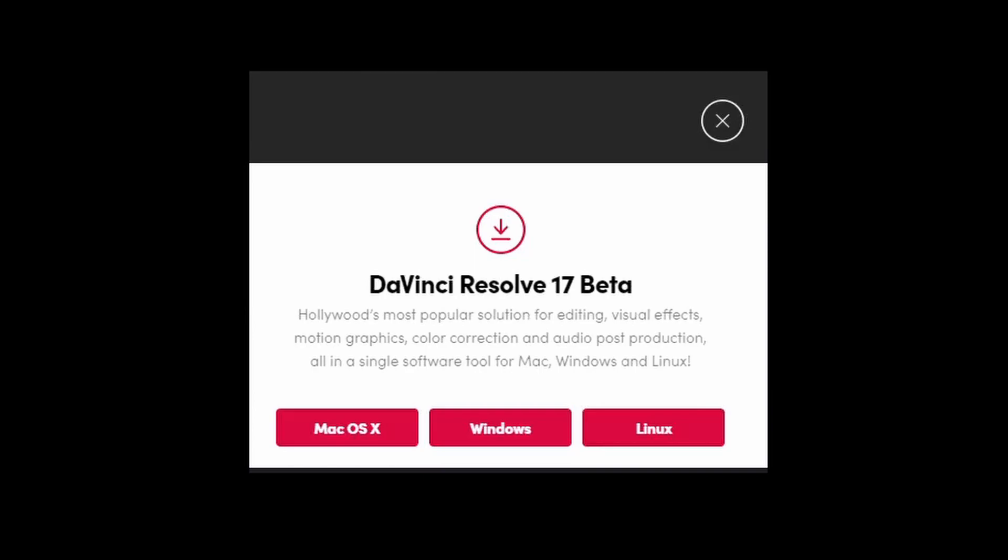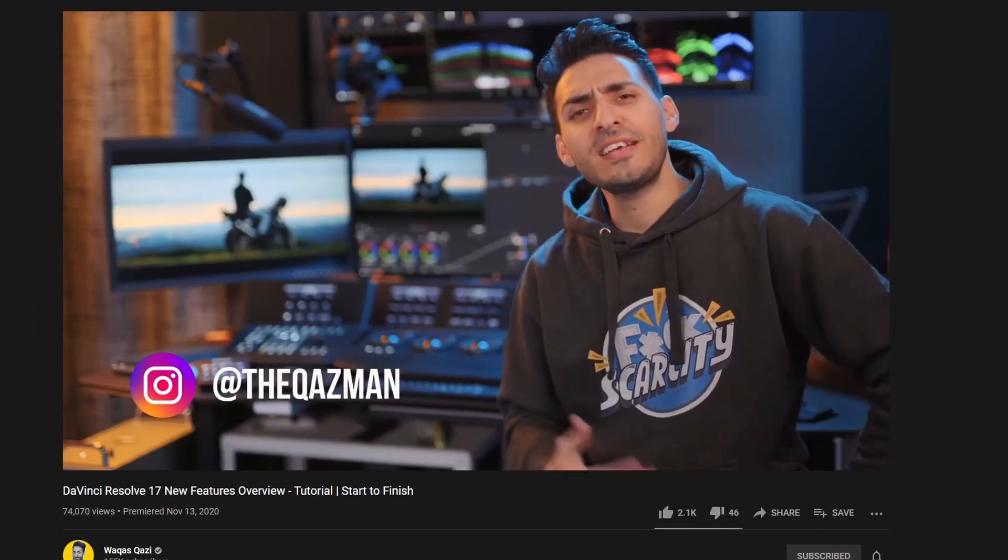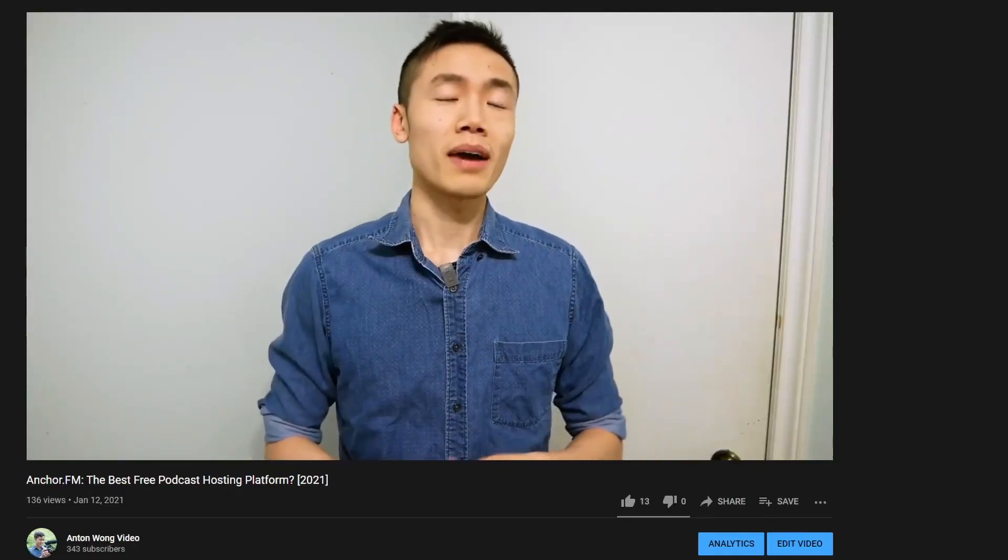On day one I made my first mistake: downloading the beta version of Resolve 17. Sometimes the beta version of software can come out kind of buggy — but more on that later. I had already started watching YouTube tutorials on how to use the software, since my last attempts involved trial and error before giving up. I was not repeating that mistake. I recommend checking out Casey Ferris, Billy Ripka, and Wakaz Kazi for Resolve tutorials. However, the best way to learn is through an actual project, just doing it — so my first video up for editing was my review of Anchor.fm.